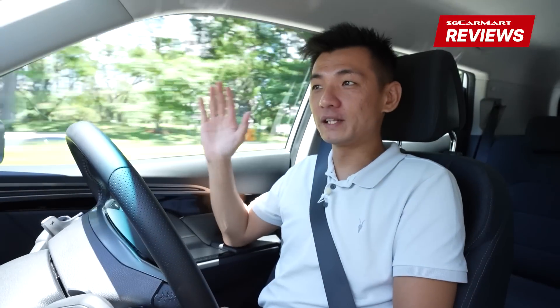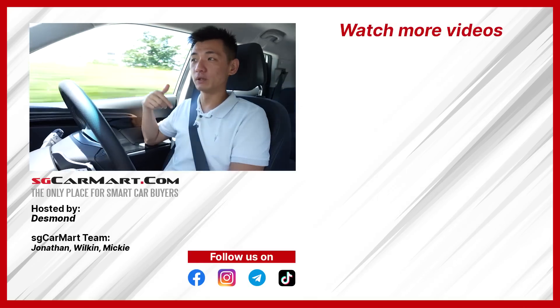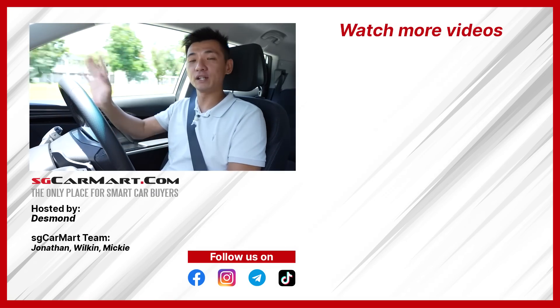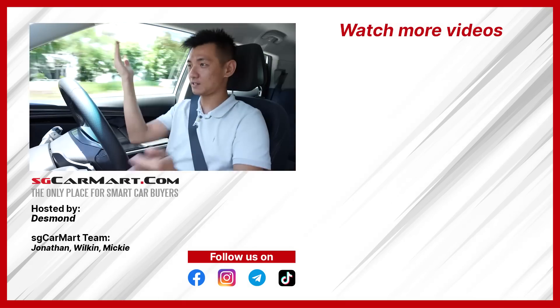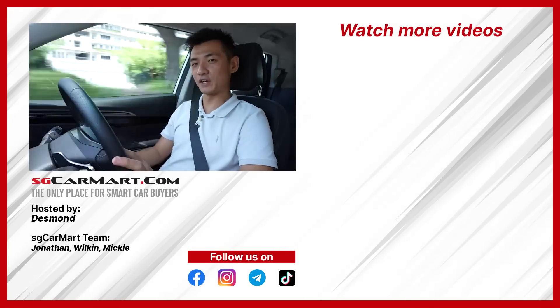So there you have it — that's our review of the new Ssangyong Korando. What do you think? Let us know in the comment section below: will buy, won't buy, or will you go try this car? Do also like and subscribe and hit the notification bell to see more of our videos, and you can catch us doing things on TikTok too. Till the next video, bye!